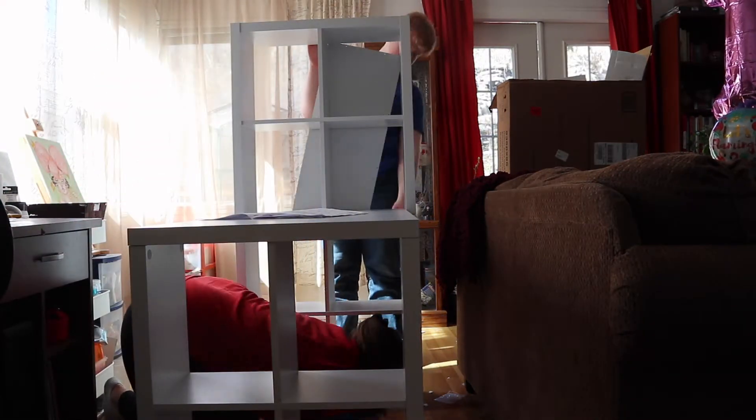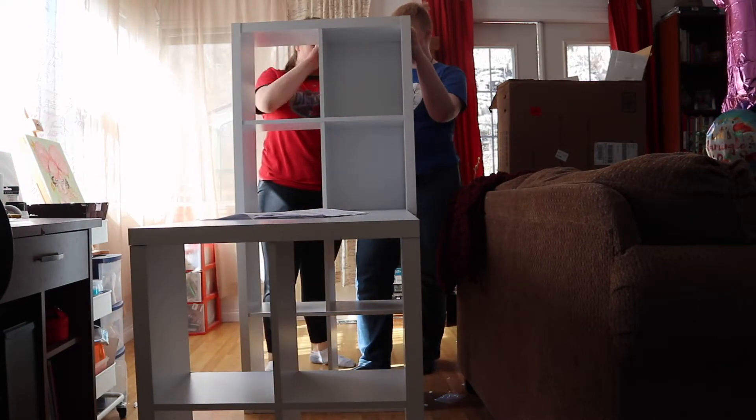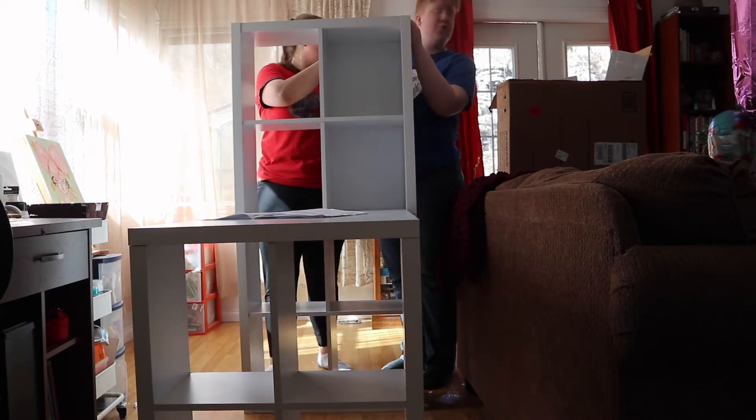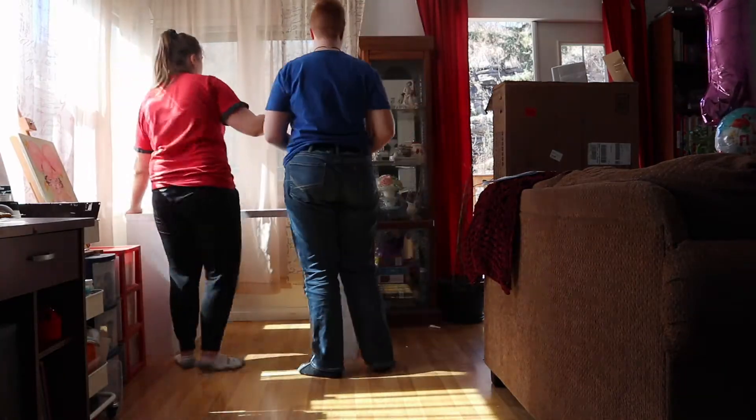The desk building took longer than expected — they ran over two hours — and their mom was frantically texting that they had run out of stores to go to. As a reminder, they live in a small town. As they hurriedly finished the desk, they set it up alongside the wall and waited for her arrival. When Victoria came back, there was yet another Easter egg waiting for her. At the end of this particular egg hunt, she was going to find her own desk.